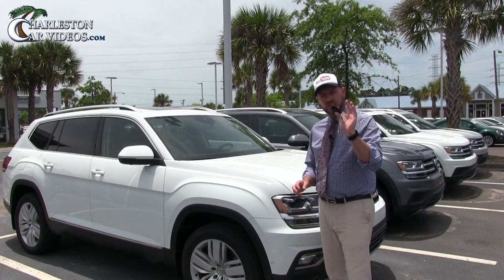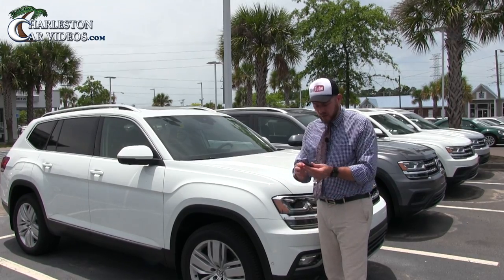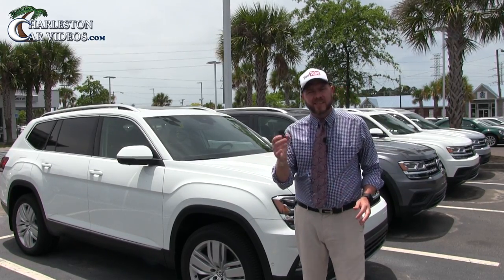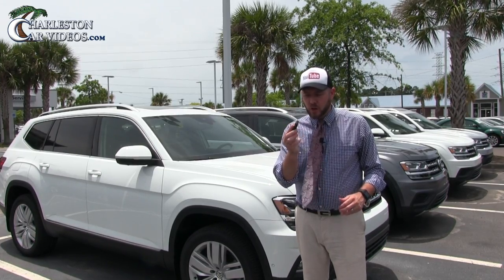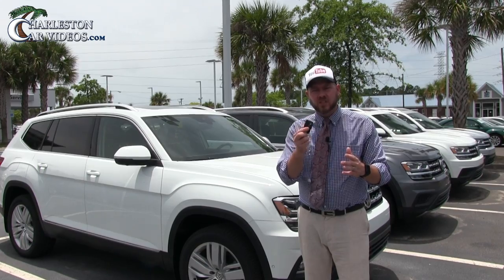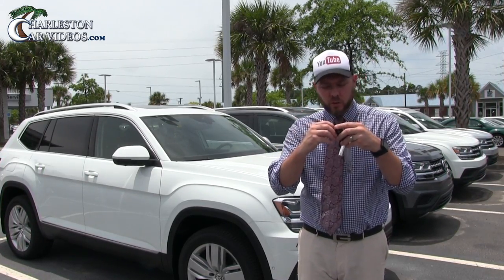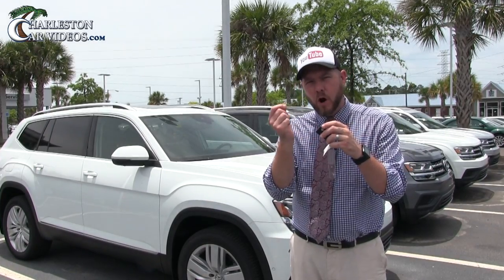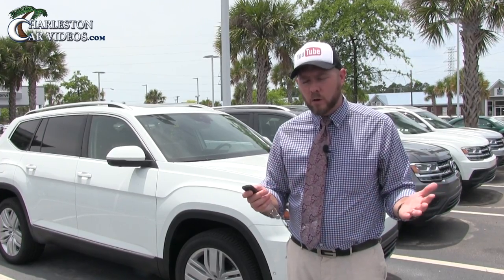The vehicle we have the keys to is the SEL Premium. Here's the key — beautiful vehicle, white in color, really does stand out. It is a smart key fob, so there's no traditional key to put in the ignition. It does have a small section on top where you can pull out a little emergency key, but otherwise you can unlock or lock the vehicle, open the power tailgate, and do remote start.